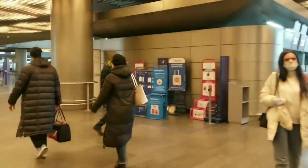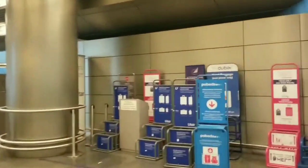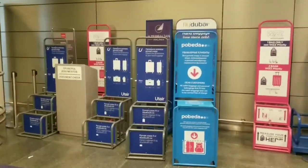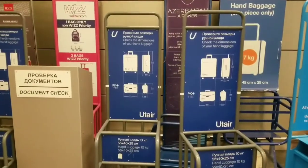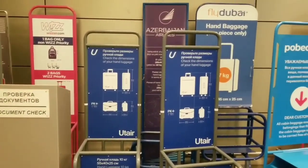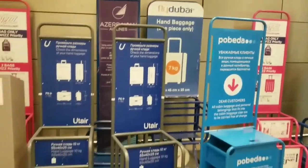It's really pretty and convenient. Also, here we may check the dimensions of our hand luggage, which is really convenient because many air companies require special dimensions.